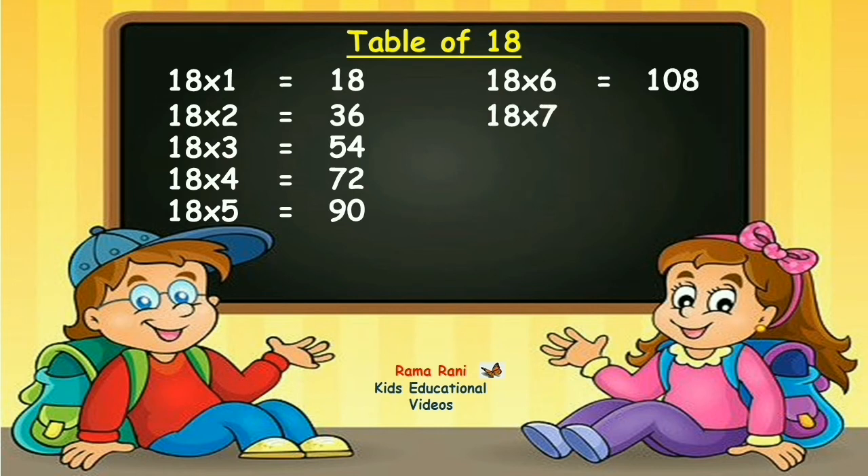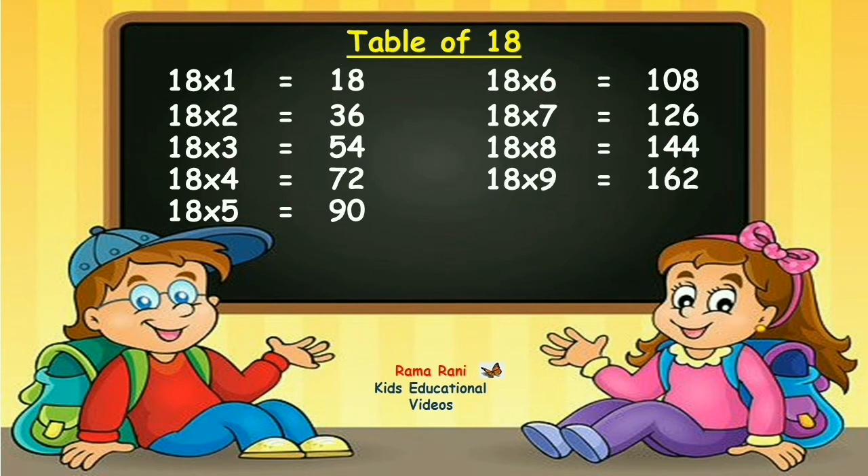18 sevens are 126. 18 eights are 144. 18 nines are 162. 18 tens are 180.